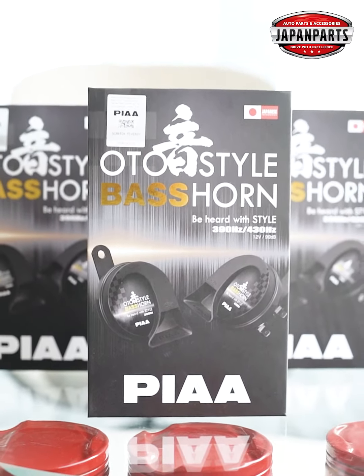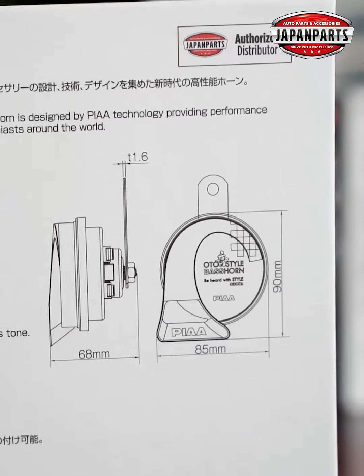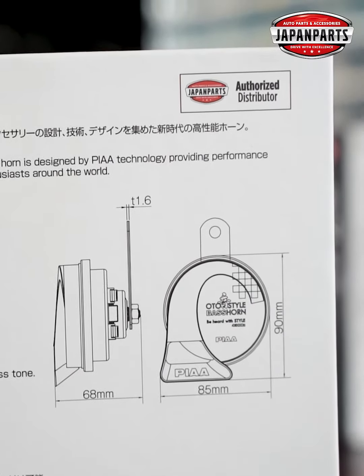Japaner shopche jonoprio aftermarket automotive brand PIA, bangladeshe introduce kore chhe auto-steel base horn. Shurru te hi bole rakhi — original PIA horn kena shomay, boxer pishone thakka Japan purse authorized distributor sticker tii dekhe ninnun.